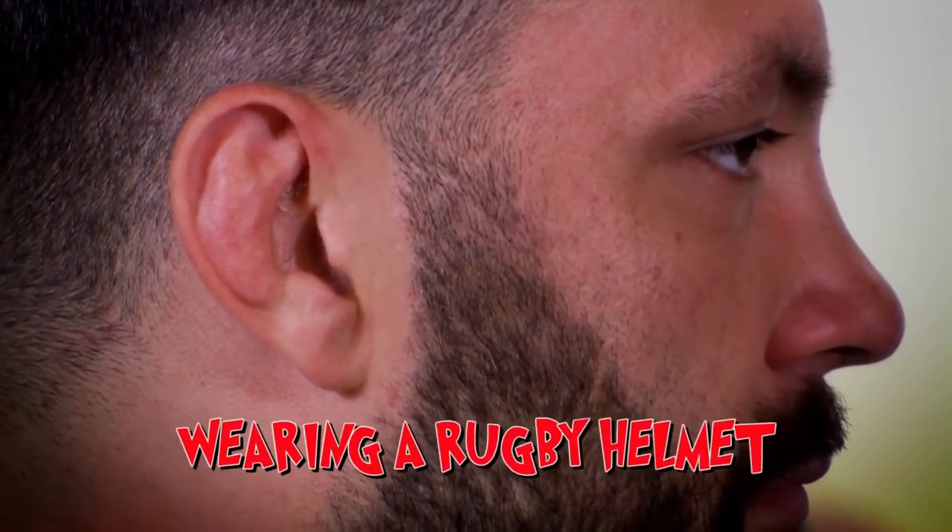You don't need to worry if you play rugby. Cauliflower ear can be prevented by taping your ears back or wearing a special rugby helmet. I probably should have done that, but I'm happy with my ears still and my mum still thinks I'm pretty. And so do we.